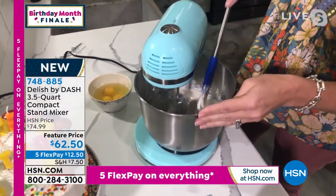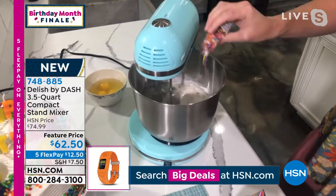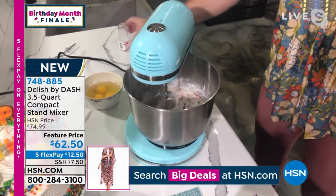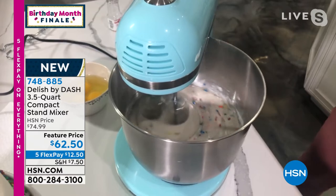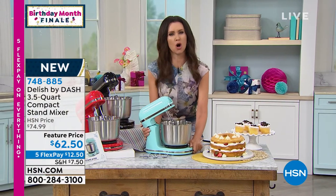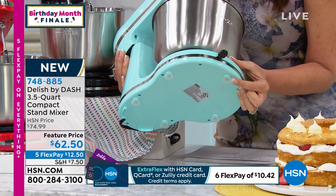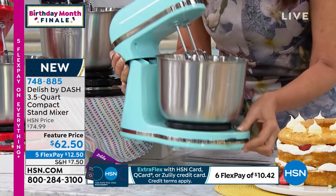I can reach in with my spatula when it's on the side setting. With my expensive stand mixer I have a real hard time getting my spatula in because I don't have a lot of room. Let's add some sprinkles for HSN's birthday — that's an entire two-layer cake in there, an amazing capacity in this three-and-a-half quart. It's 4.6 pounds — so light. It has suction cups on the bottom so it doesn't need weight to stay down. So amazing and lightweight at under five pounds.